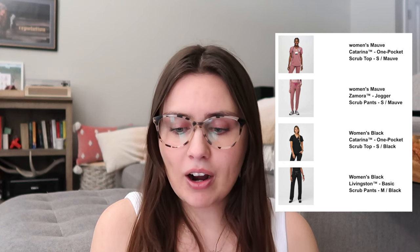I ordered two pairs of Figs a couple of months ago and have been wearing them since. I didn't have a lot of money to drop on hundreds of dollars worth of new scrubs, so I bought two pairs then. I ordered one pair in mauve and one in black, both in the one-pocket scrub top since I like to tuck my scrubs in. For the mauve pair I got the Zamora joggers, and for the black pair I got the Livingston basic scrub pants.